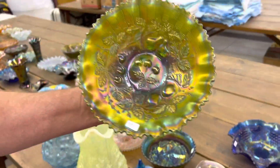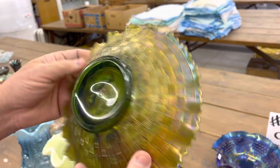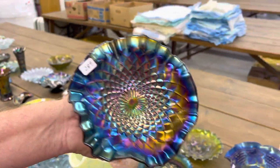Here's a three-fruits bowl in pie crust edge. Green. Basket-weed back. Beautiful. And here's a beautiful piece — the folding fan compote in purple.